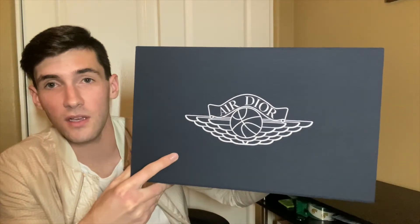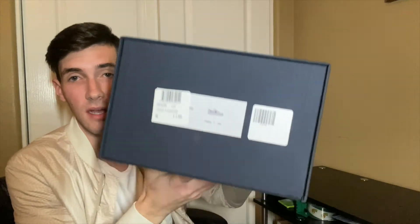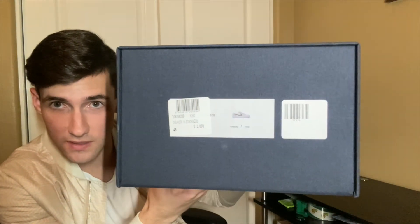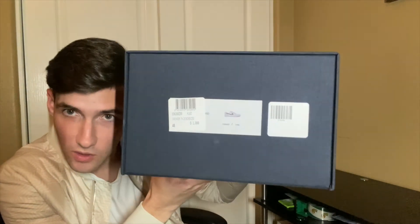Taking a quick look at the box, you can see the navy color, the Air Dior branding right here, as well as the little tags on the side. You can see the size 45 right there, which is equivalent to a US 11.